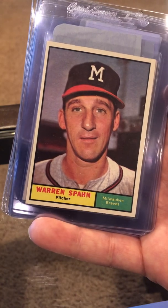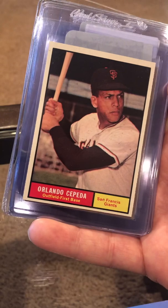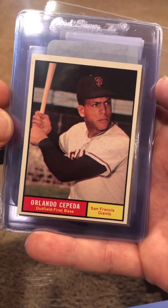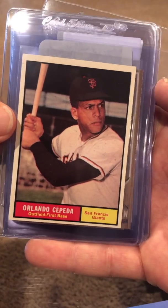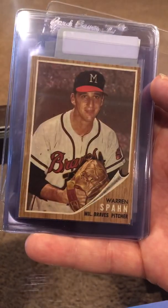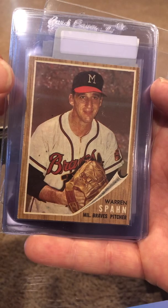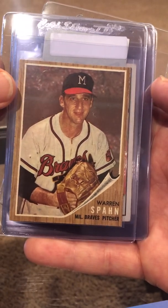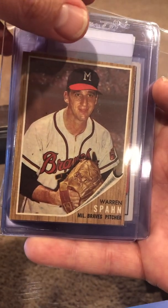Warren Spahn — late in his career, real nice. Orlando Cepeda — a little OC, but the color is great, really sharp corners. Another Warren Spahn here — 1962 — not a lot of chipping on this, pretty good overall.